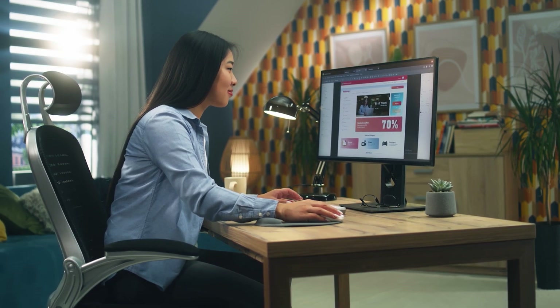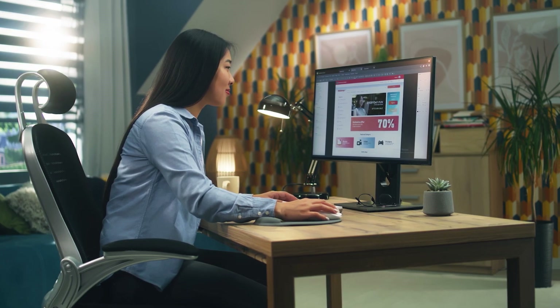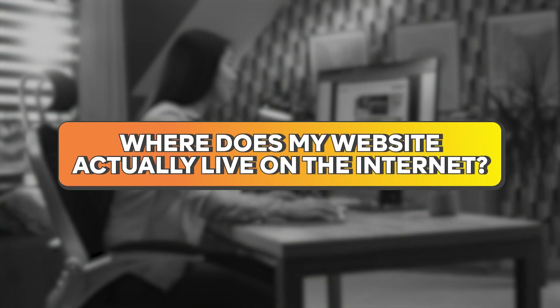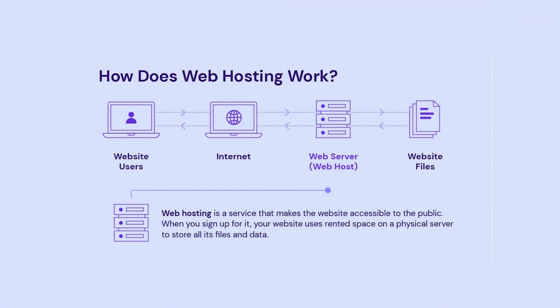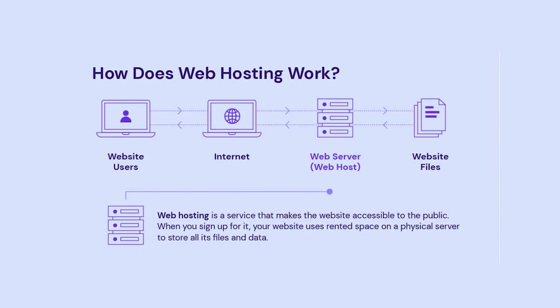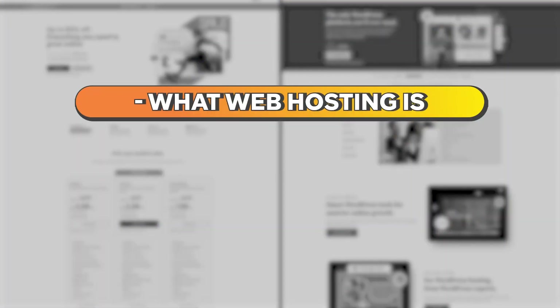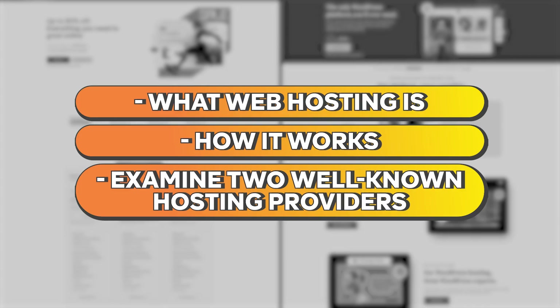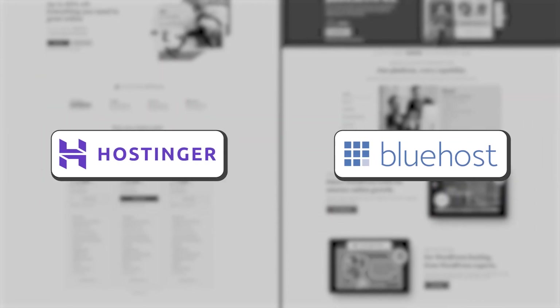Before you can wow visitors with stunning layouts and engaging content, there's a fundamental question that needs answering: where does my website actually live on the internet? This is where web hosting comes into play. Web hosting makes sure that your website's files are stored on servers — very powerful computers that serve your site's pages and data to visitors worldwide. In this video, we'll explore what web hosting is, how it works, and examine two well-known hosting providers, Hostinger and Bluehost, to help you decide what might be right for you.